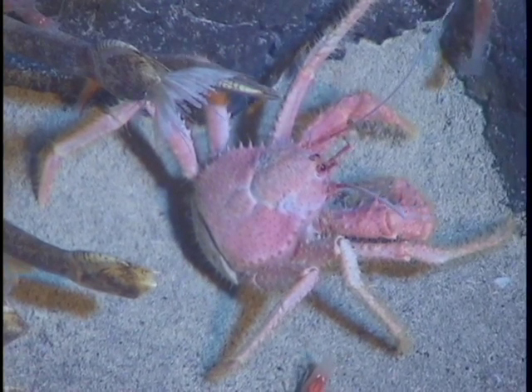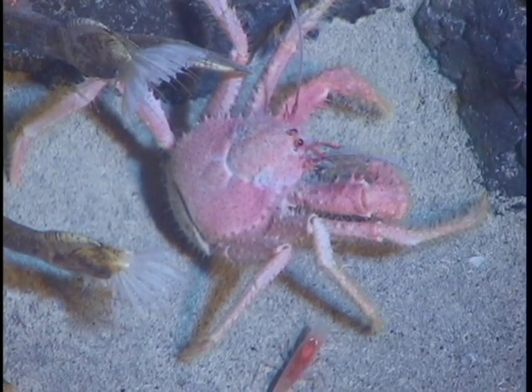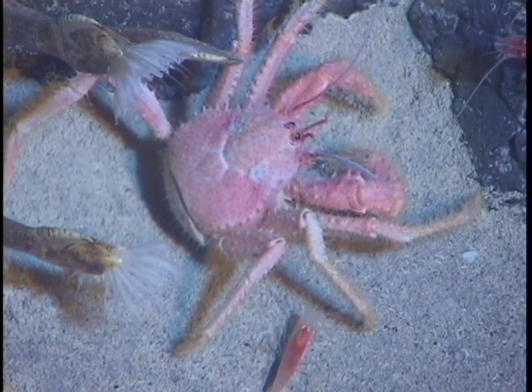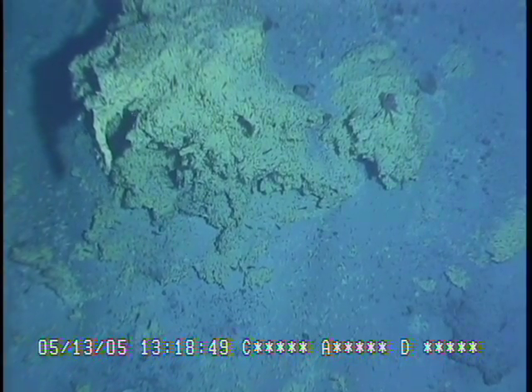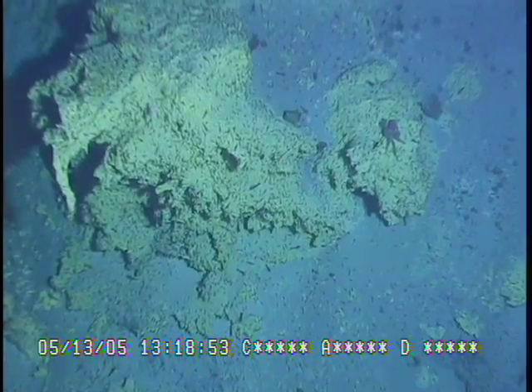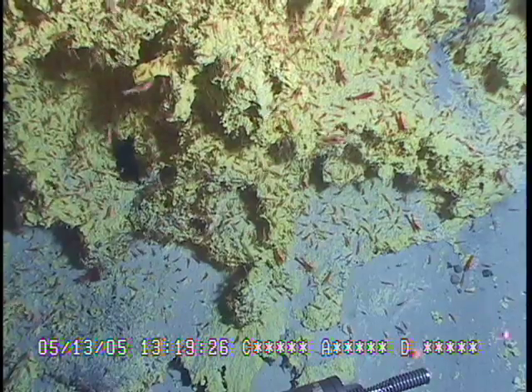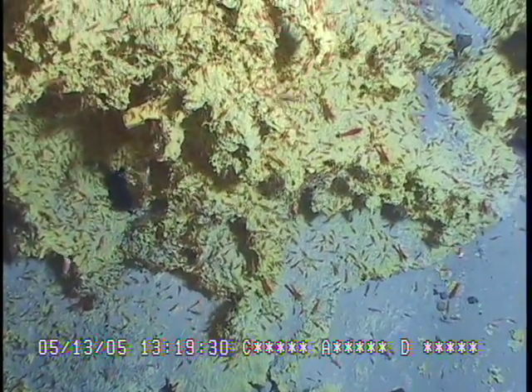Then we came across another area as we were moving toward the summit of this little cone where there were really large, grotesque-looking sulfur deposits. These sulfur deposits were just really large and they were completely covered with shrimp. Every time we did a dive on one of these volcanoes, we found that there was sulfur and there was a source of life.